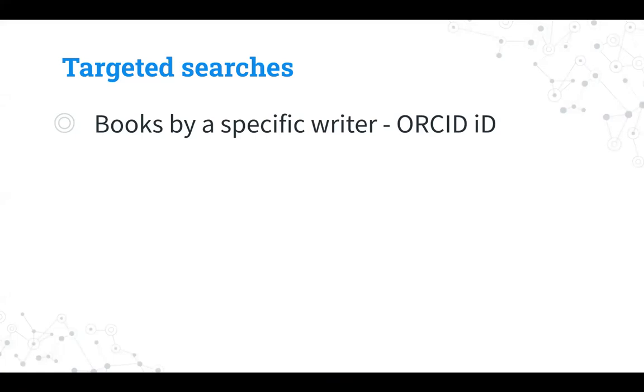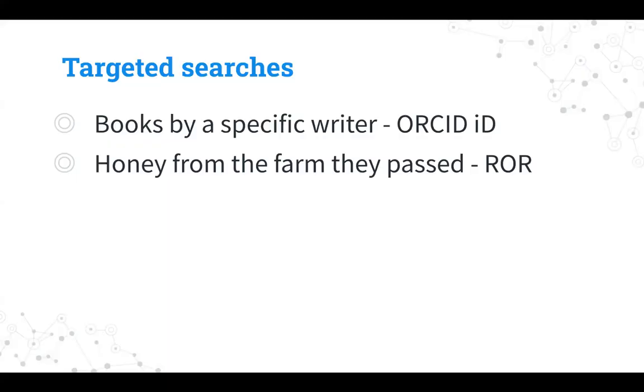People can do other kinds of searches: a rare book collector searching only for books by a specific writer is like using an ORCID ID. If you have two Susan Johnsons, the ORCID ID helps make sure it's the right one — especially important in meta-analyses using millions of authors, where even a name plus a university might not uniquely identify someone as professors move between institutions. Someone wanting honey from only a specific farm they passed on the way in is like searching by institutional identifier — so including institutional identifiers like ROR in your metadata means those can be used in discovery.